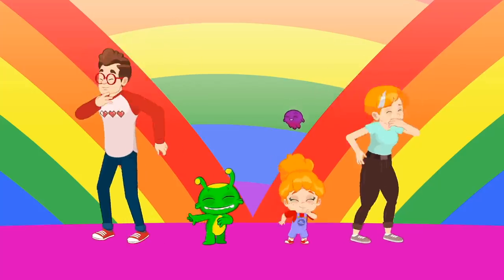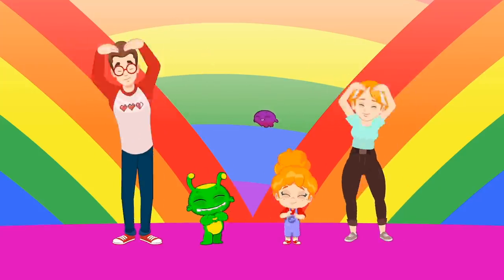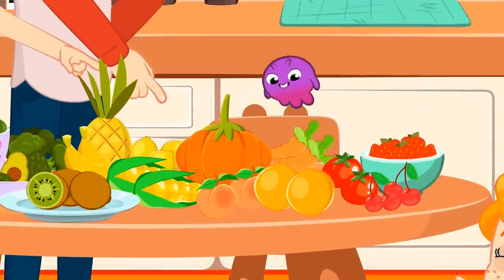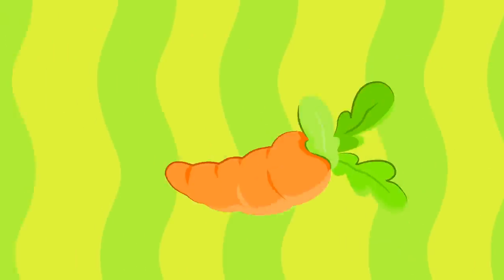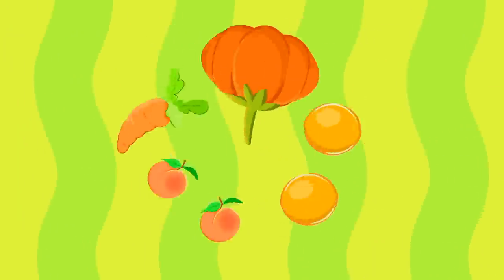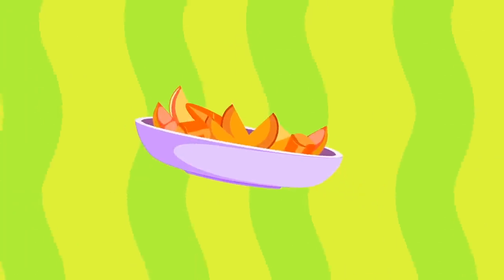We love, we love, we love veggies! We love, we love, we love fruits! Orange! Orange! Look for the orange! Carrots and orange, pumpkin, peach — orange fruits and vegetables!